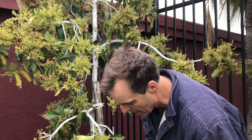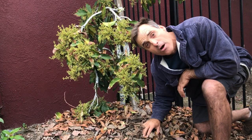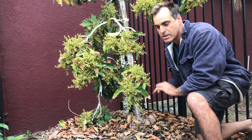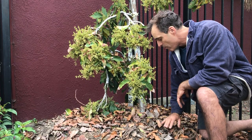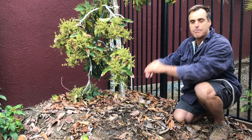One good thing about the leaf drop though is you'll end up with this wonderful mulch underneath the trees. There is a compound in the leaves of avocado trees that creates a symbiotic environment preventing fungal action on the roots. These leaves will release this chemical into the ground and prevent the roots from having root rot, so you want to leave every single leaf you can underneath your tree.